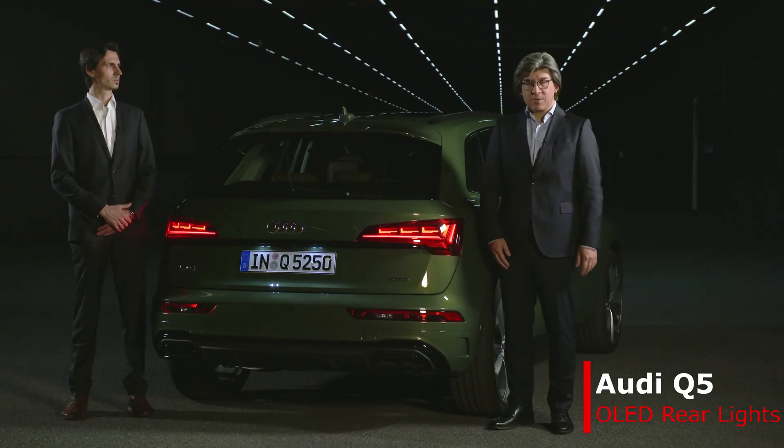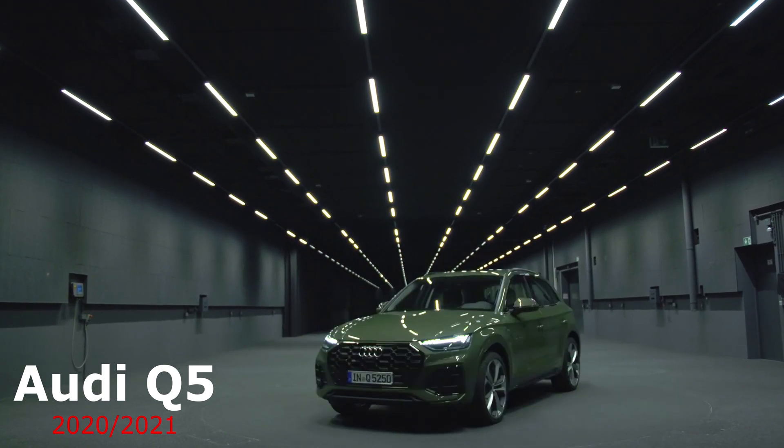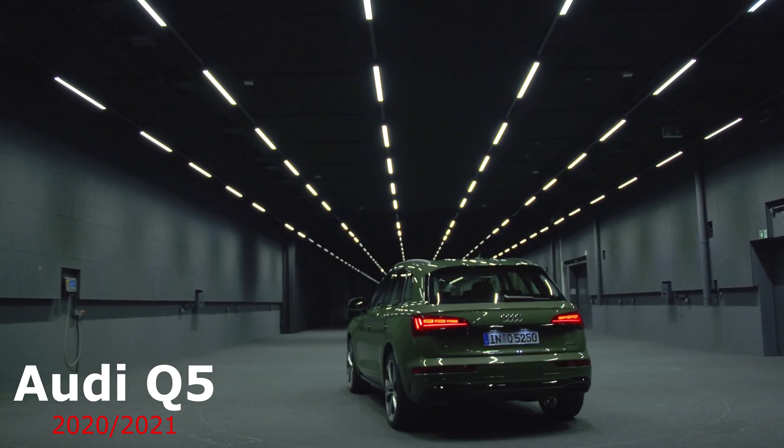We have two world premieres for you: first, the Q5 with a new design, and on the other side, the digital OLED lighting technology.